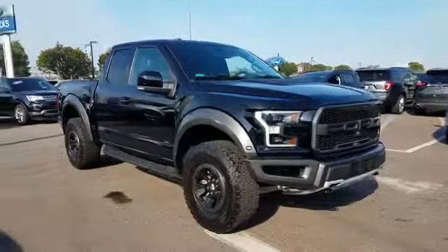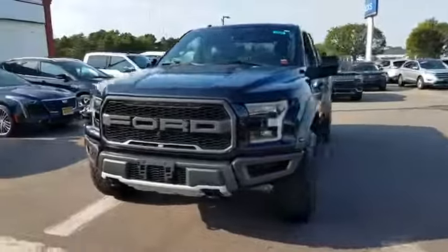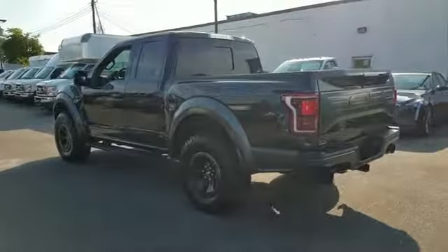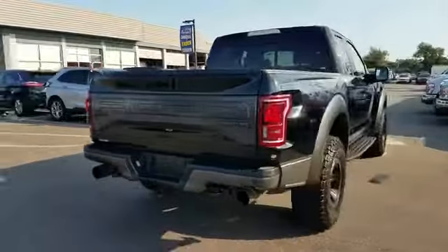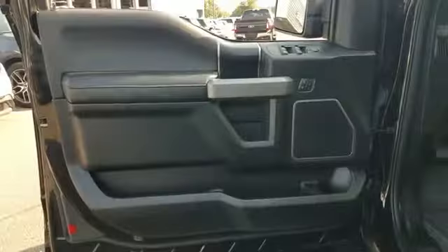2017 Ford F-150 with less than 26,000 miles on the odometer. This truck makes room for the whole family and brings drivers and passengers many levels of convenience with its navigation, backup camera, satellite radio, turbocharged engine, four-wheel drive, and parking aid sensor.